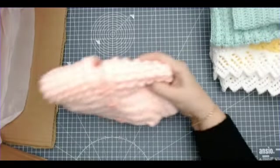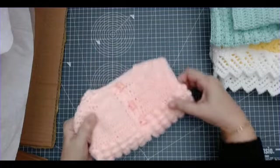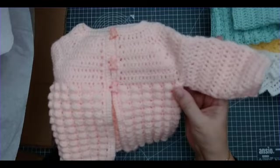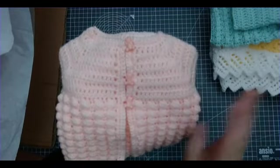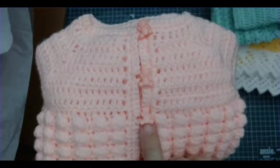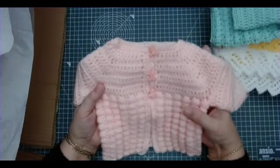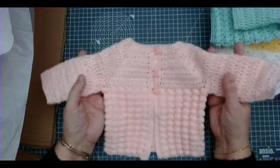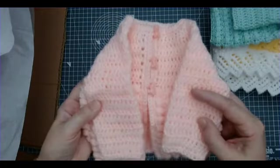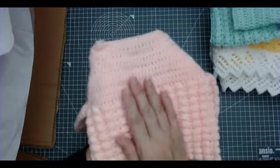Now here we have some peach — amazing. It's the same style as the mint green one but done in this beautiful baby peach. Look at those beautiful little teddy bear buttons. Absolutely stunning. Look at that work — it's beautiful. I'll need to make more because I don't crochet baby items as good as that. That is so, so beautiful.